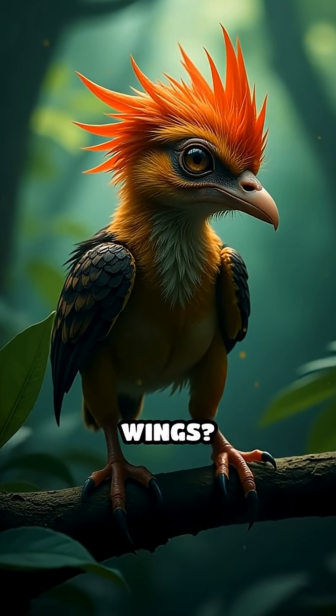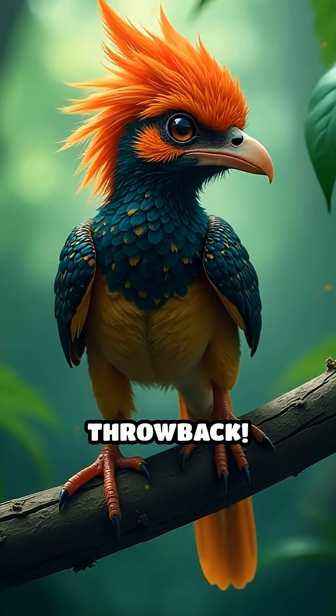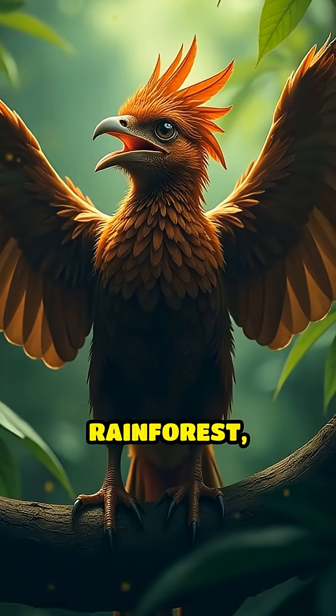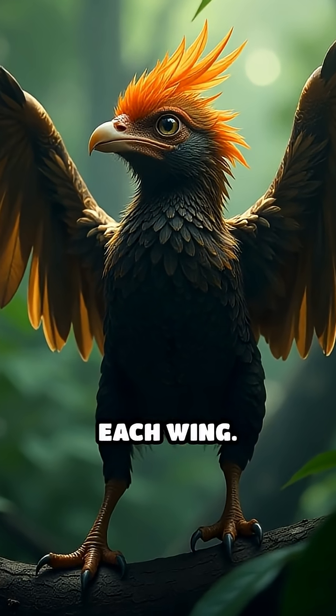Ever heard of a bird with claws on its wings? Meet the hoatzin chick, nature's living throwback. Deep in the Amazon rainforest, these unique birds hatch with two sharp claws on each wing.